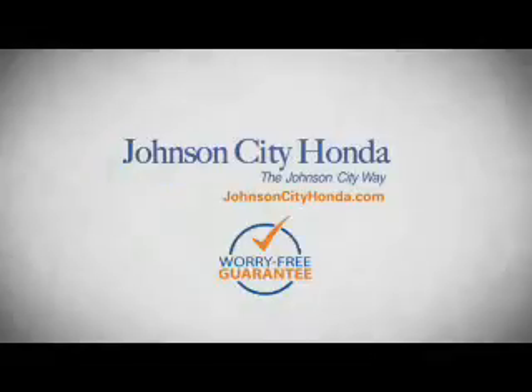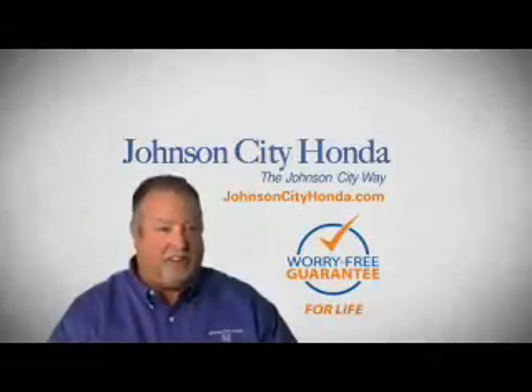A lifetime warranty at no extra cost. That's the Johnson City way. Johnson City Honda. Johnson City.